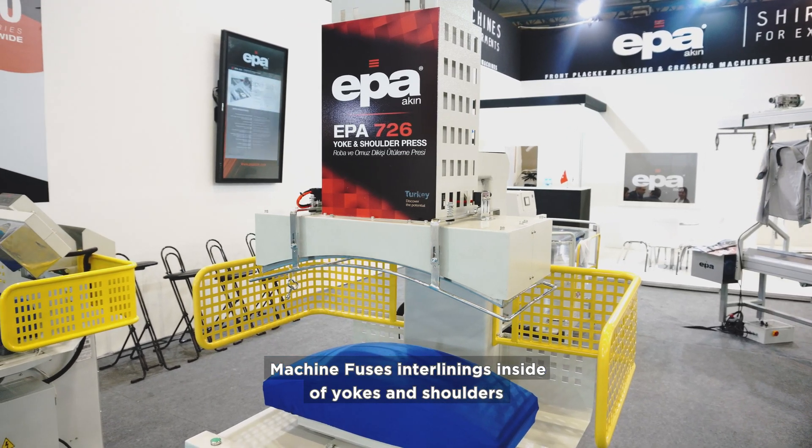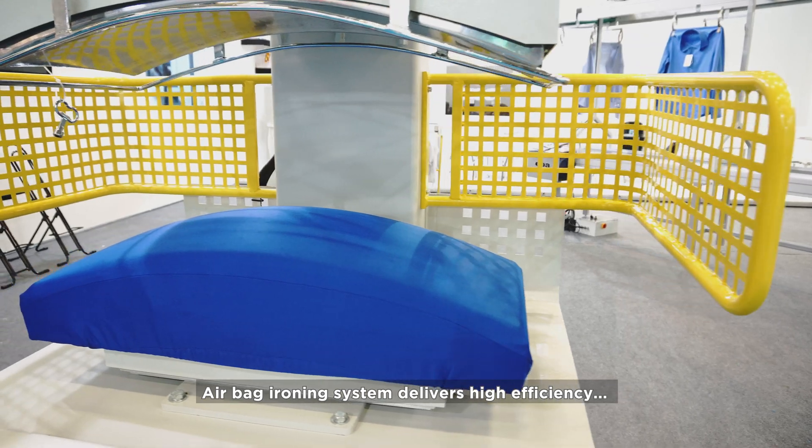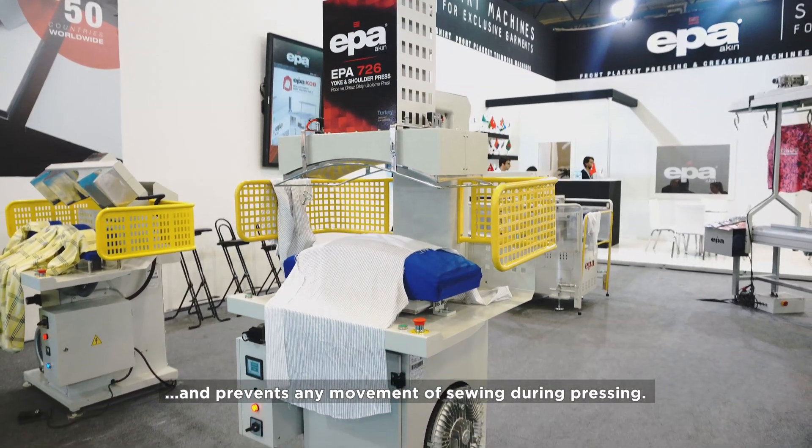The machine fuses interlinings inside of yokes and shoulders. The airbag ironing system delivers high efficiency at low pressure, generating no deformation on the fabric and preventing any movement of sewing during pressing.